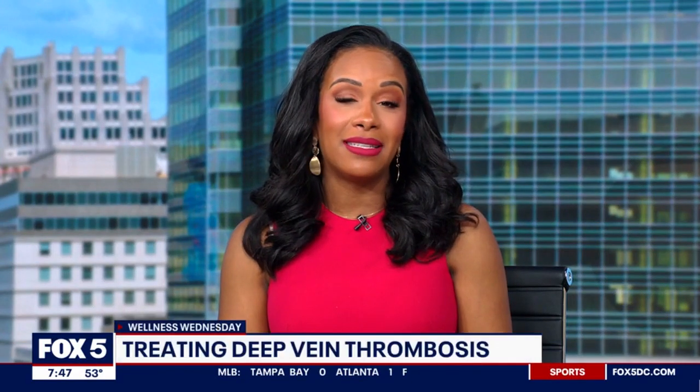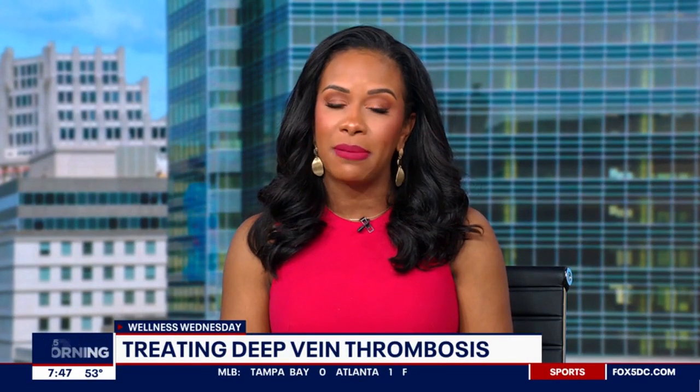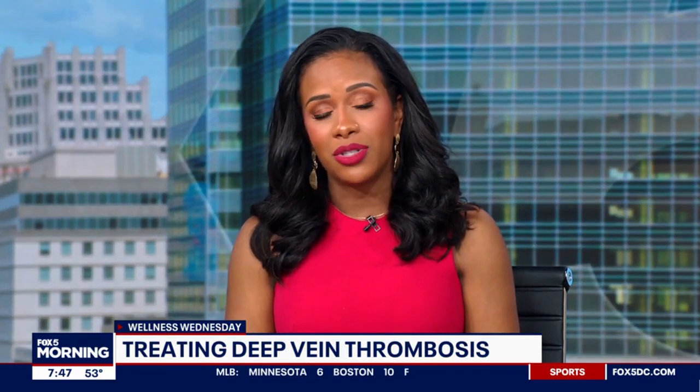It is Wellness Wednesday. As many as 900,000 people could be affected by deep vein thrombosis every year in the United States. Dr. Stephen Abramowitz, Chair of Vascular Surgery at MedStar Health, joins us now with tips and treatment options and just generally learning more about DVT. Good morning. Thank you for joining us. Thank you for having me.